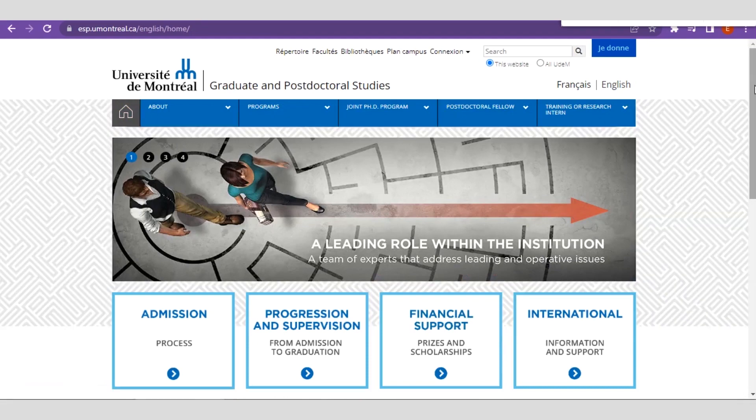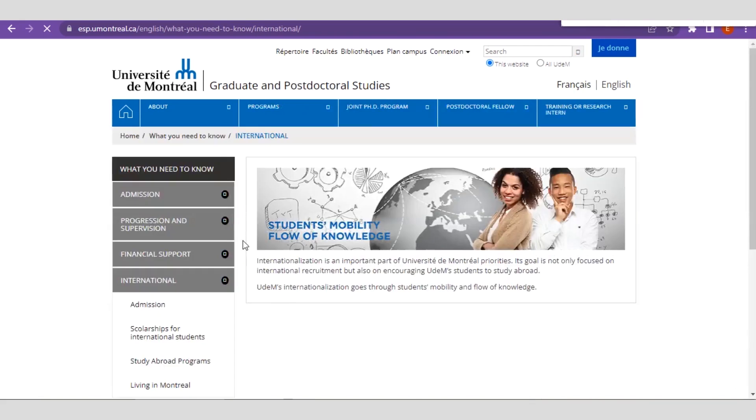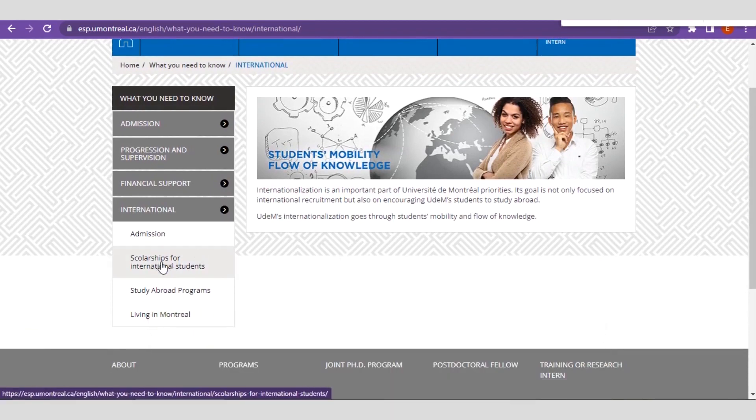You can see the page has been translated to English. Right here you see 'International Information and Support' for international students. You can go ahead to explore the various opportunities here, including scholarships for international students and study abroad programs — but we are focused on the UDEM Exemption Scholarship.